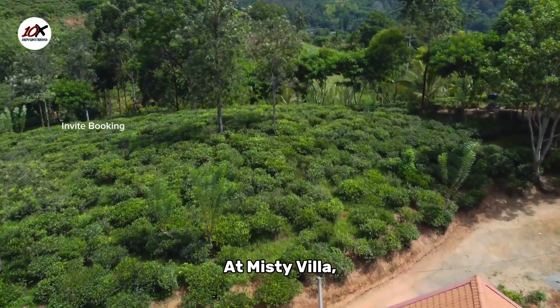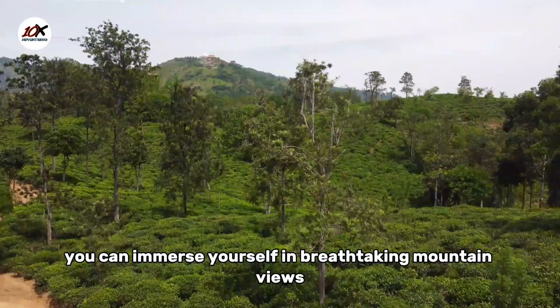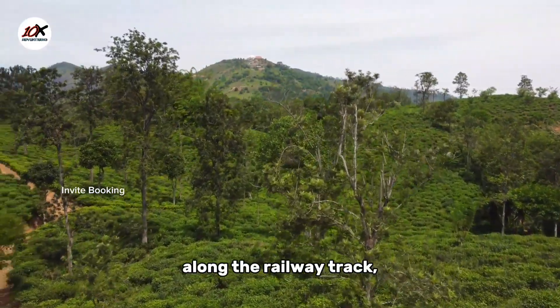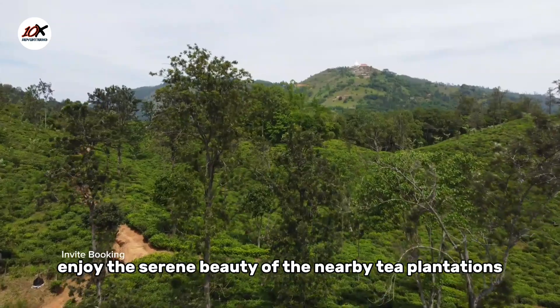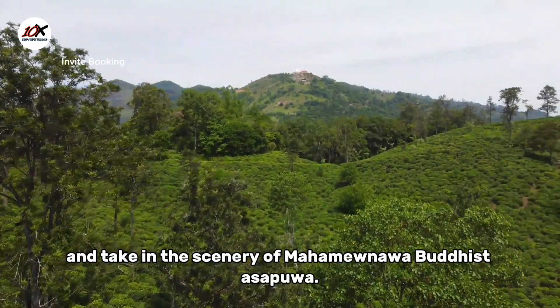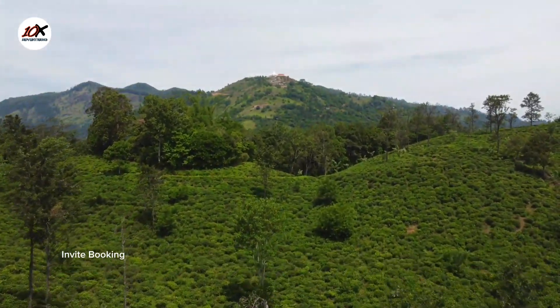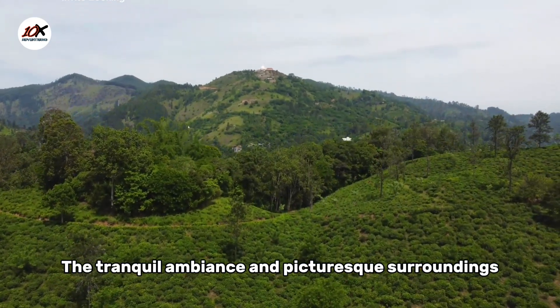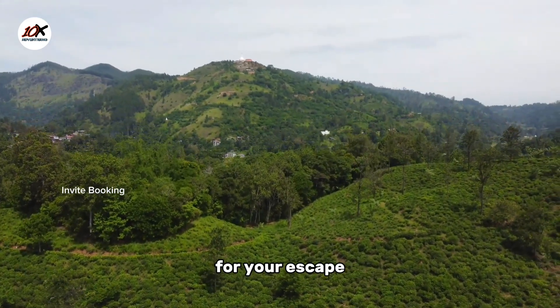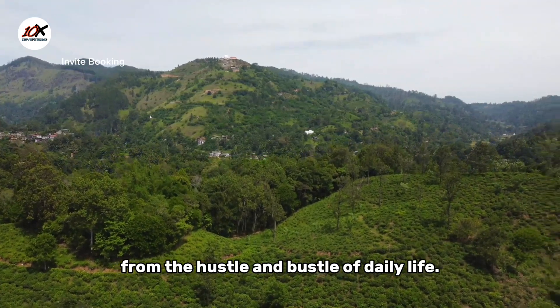At Misty Villa, you can immerse yourself in breathtaking mountain views along the railway track, enjoy the serene beauty of the nearby tea plantations, and take in the scenery of Mahamun or Buddhist Asapua. The tranquil ambience and picturesque surroundings provide a perfect backdrop for your escape from the hustle and bustle of daily life.